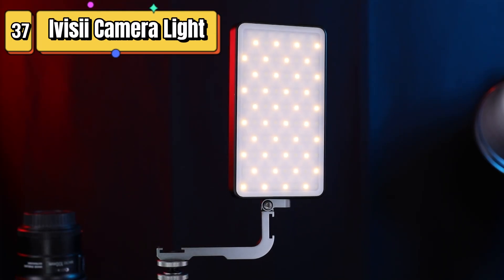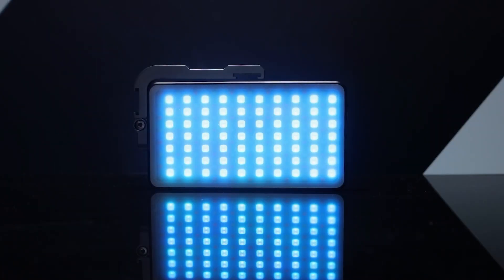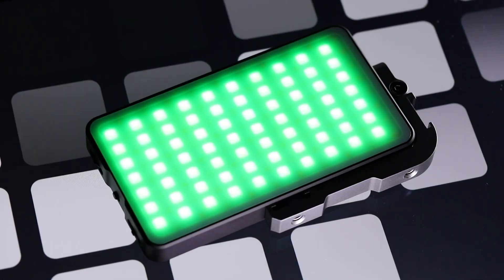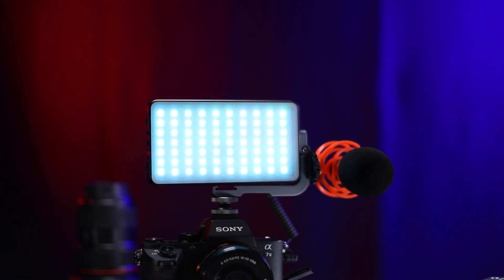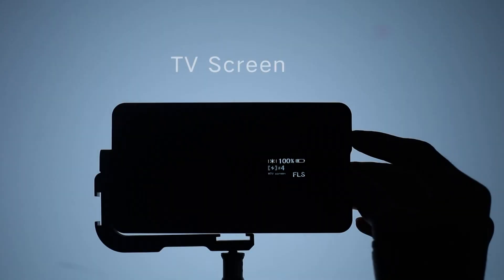Top 37 is a portable lighting solution for photography and videography. It features a 32 watt-hour built-in rechargeable battery with 4,300 mAh capacity, 360-degree full-color gamut with 9 different light effects, and adjustable color temperature from 2,600 Kelvin to 10,000 Kelvin. The light panel is encased in an aluminum alloy body and comes with an adjustable tripod stand for positioning flexibility.